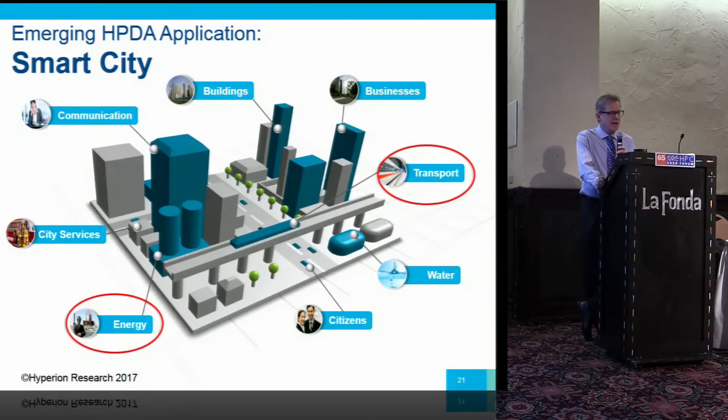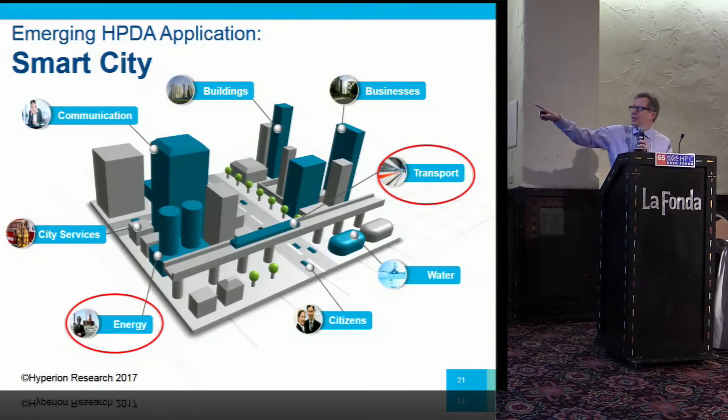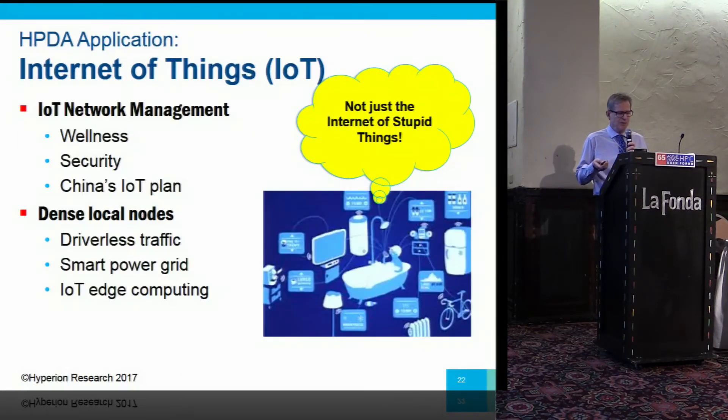A future application area is smart cities. Transport and energy are areas where HPC has been involved for some time — HPC has long been used to manage power grids, and also in transport for upstream design of vehicles and urban traffic management. So it's not hard to see how this is going to come together, with HPC playing a big role in smart cities.